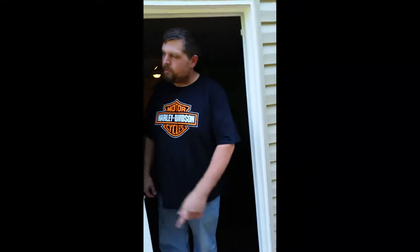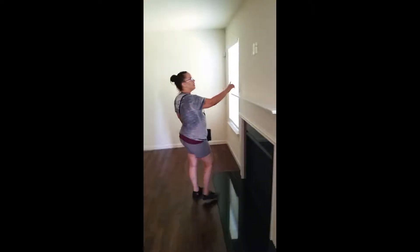Look at how beautiful this deck is. Wow! The nice part is you get a lot of birds and stuff back here. I know — look how beautiful.